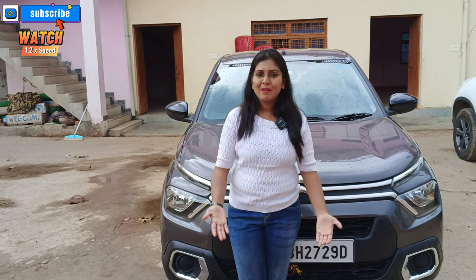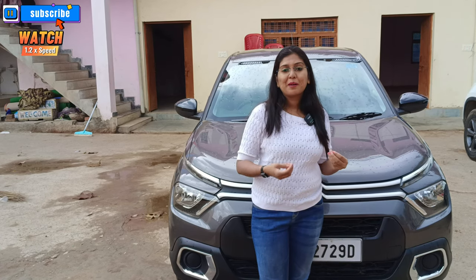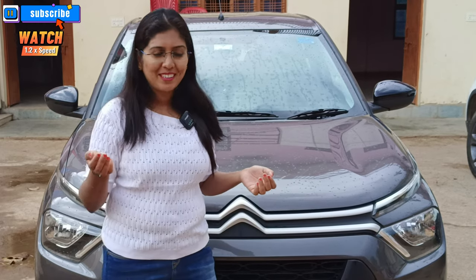Now I will share the return road trip in a separate video. We will meet again in about 10-12 days with the return journey coverage. We will also get some warm weather on the return. So to conclude and give my final verdict on the Citroen C3 for long drives...